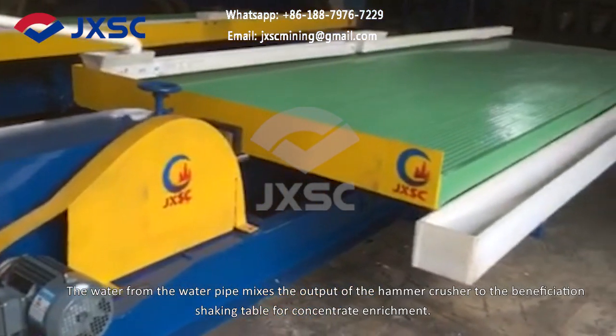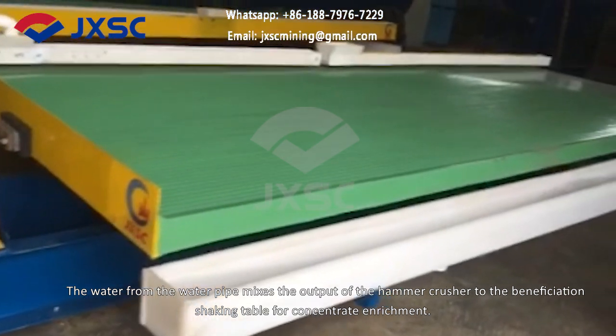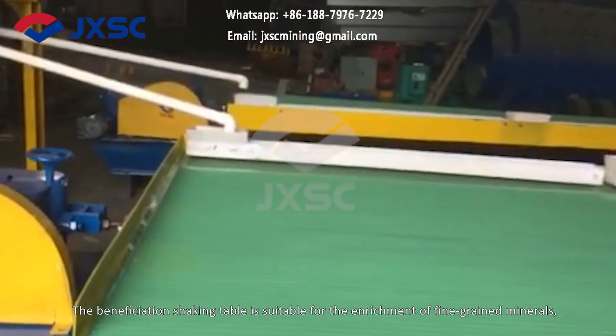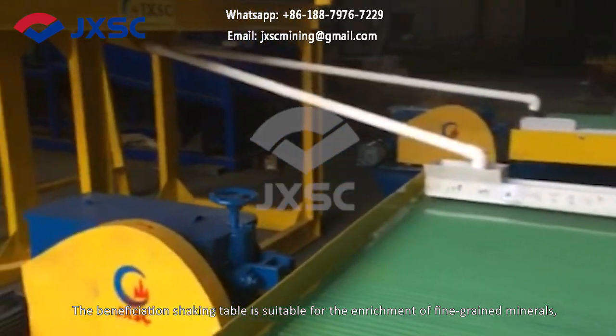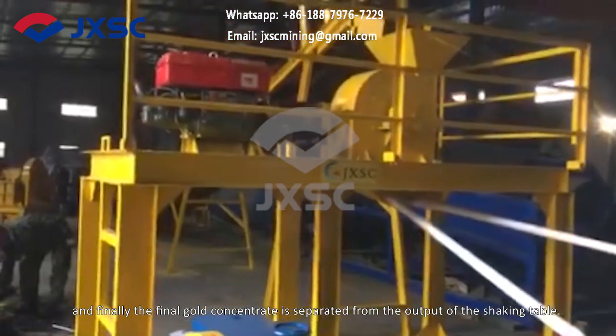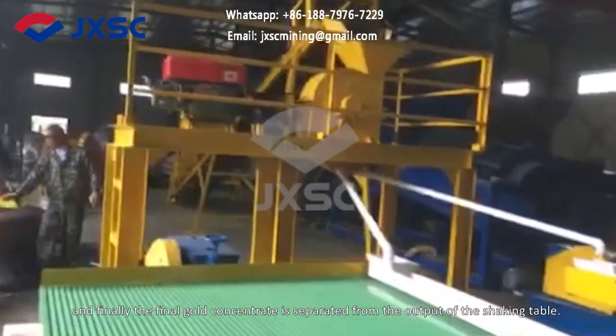The water from the water pipe mixes the output of the hammer crusher to the beneficiation shaking table for concentrate enrichment. The beneficiation shaking table is suitable for the enrichment of fine-grained minerals, and finally the final gold concentrate is separated from the output of the shaking table.